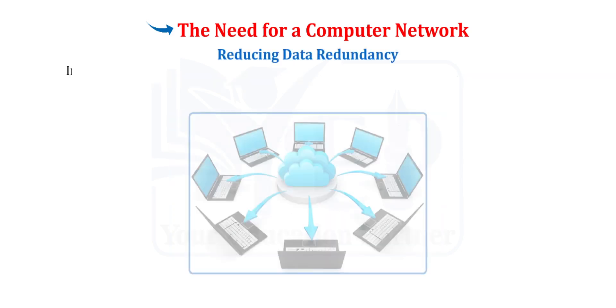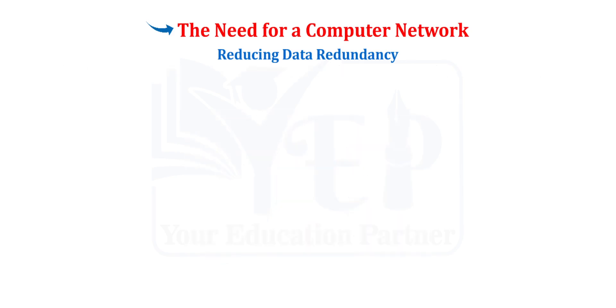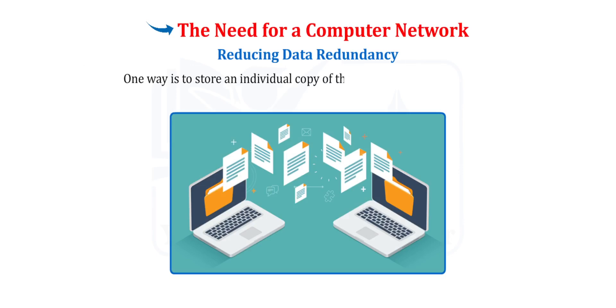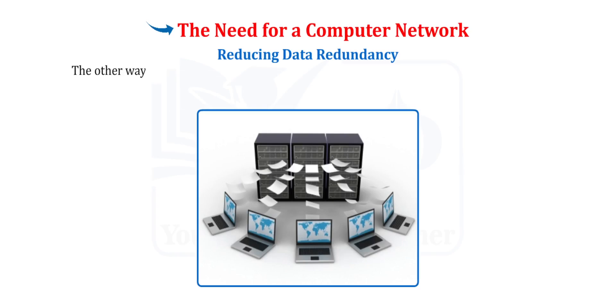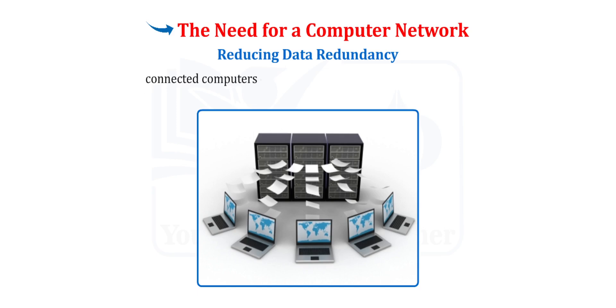Reducing Data Redundancy. Imagine that there are 100 employees working in an organisation and all of them want to work on the same file. What would be the best way of sharing the same file with all employees at one single time? One way is to store an individual copy of the same file on all computers, which leads to redundancy or duplication of data. The other way is to connect all the computers over a network and store a single copy of the file on a central computer, so that other connected computers can access the file as and when required. This helps in reducing duplication of data.